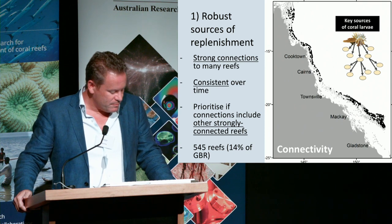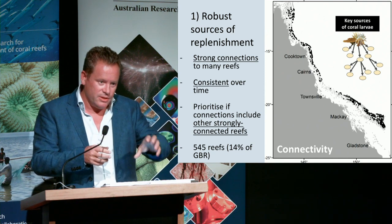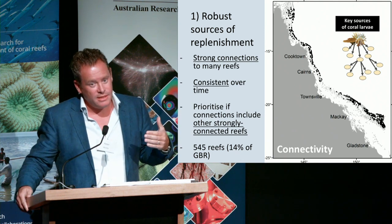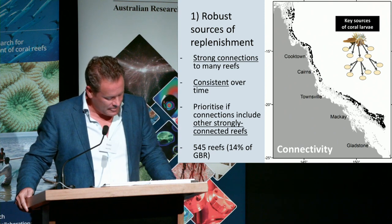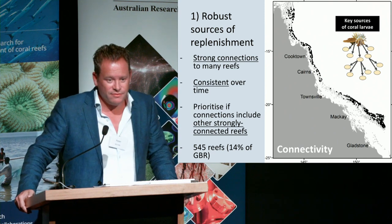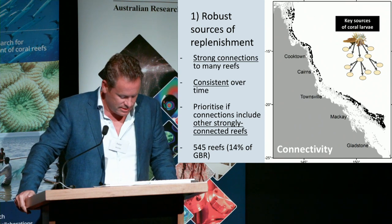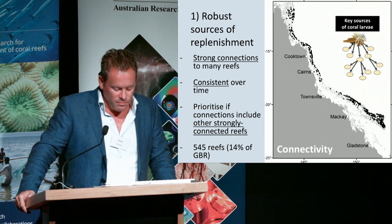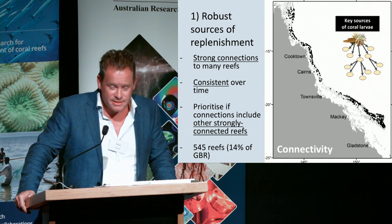We prioritised connections where the reef itself is connected downstream to a reef that is also connected to many other reefs, maximising the potential for a cascading recruitment effect. When we did this, we found about 550 reefs that met these criteria — that's 14% of the reefs as we know them. These are found mostly throughout the entire system, with a curious exception around Townsville — I ain't saying anything.